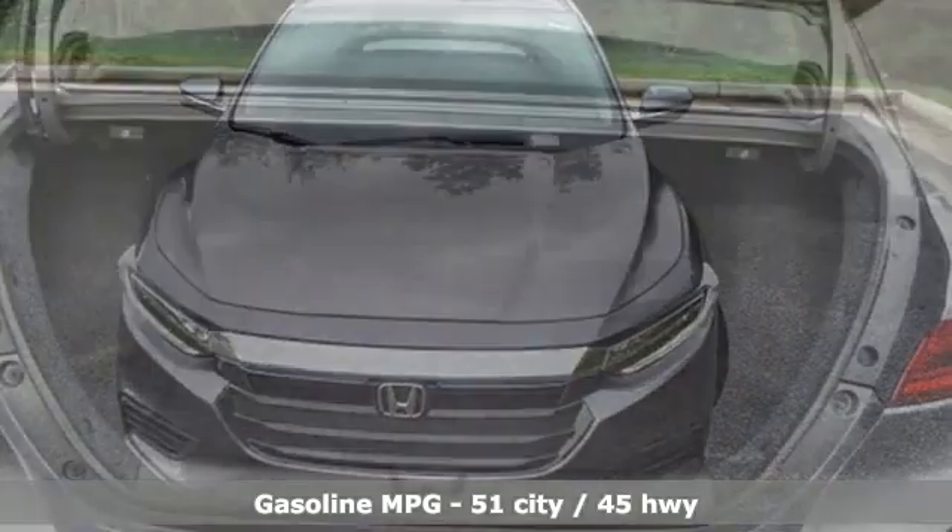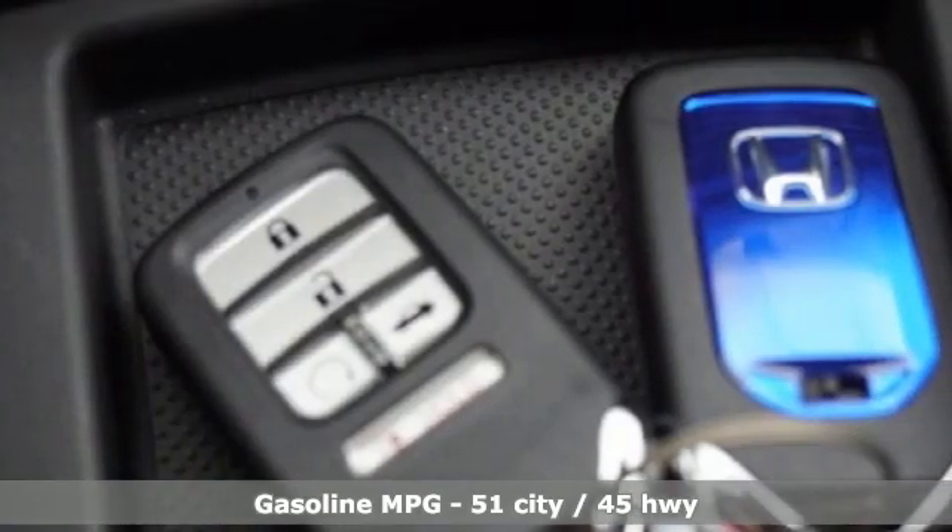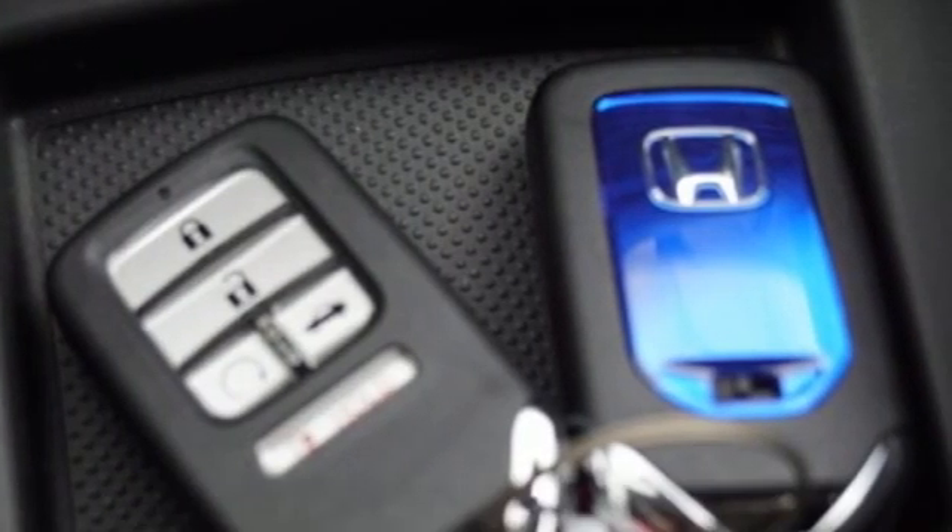It's well equipped with the features you need: integrated navigation system, Wi-Fi hotspot, front heated leather bucket seats, and auto dimming rear view mirror.